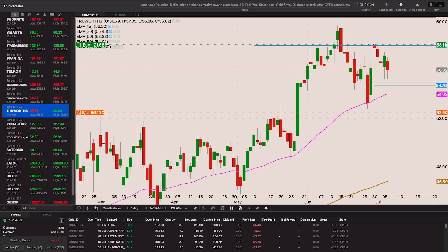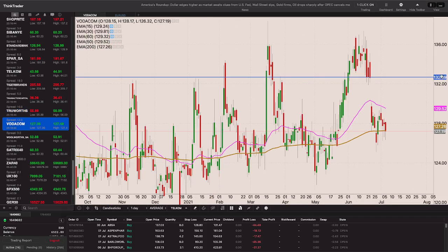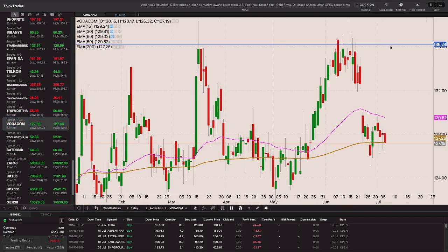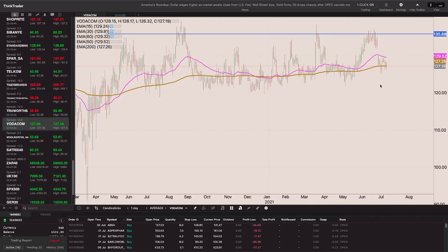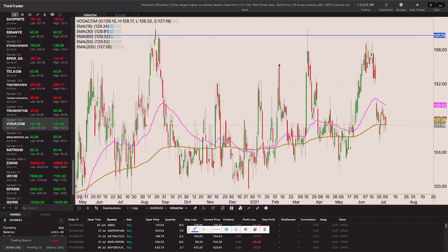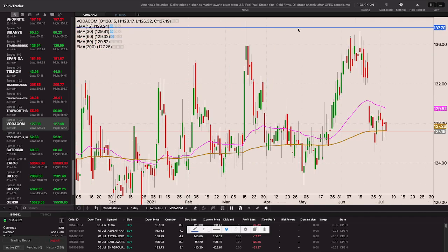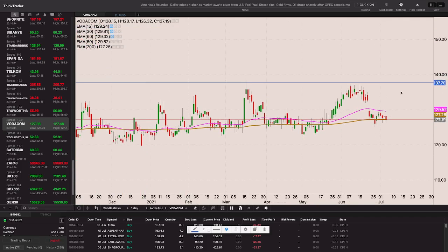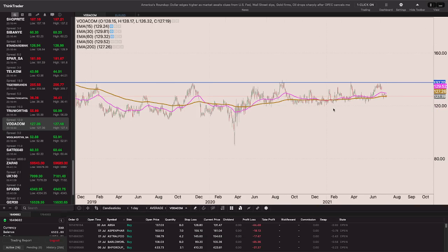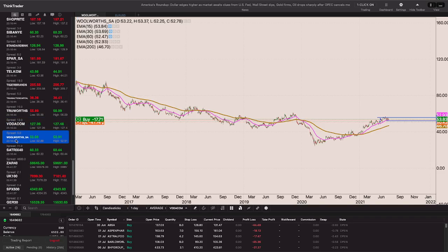Truworths - still slowly going. Waiting for a close through that 58-rand level. Truworths is holding that 200-day EMA but I don't want it inside all that traffic because the volatility is so insane - look at the size of those candles. I'd rather wait for it to be outside that range and above 135 rand. It's been flat for quite some time.